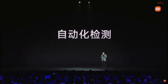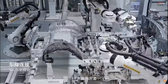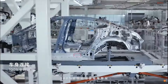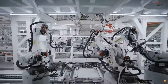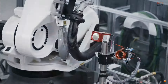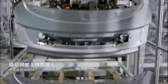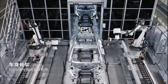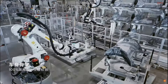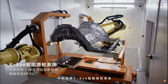Secondly, we achieve automated testing, which is a double insurance for quality. We use UV light for 100% automated testing of the vehicle exterior, with a detection precision of 0.05 millimeters. We also use LIDAR to test the body frame, also reaching 0.05 millimeter precision. For the integrated die-casting rear floor, we use X-ray — taking 28 X-rays to detect internal defects not visible to the human eye.